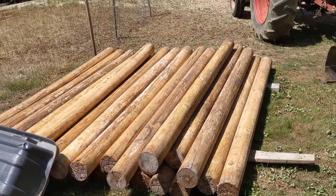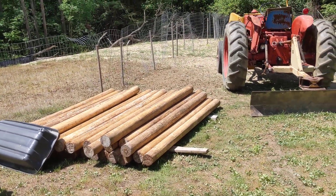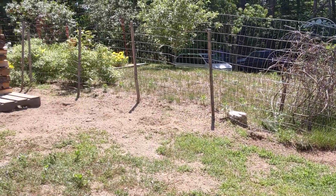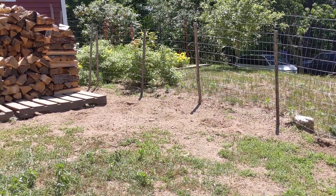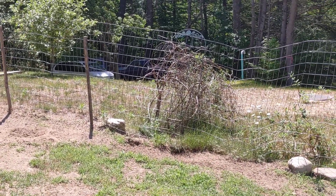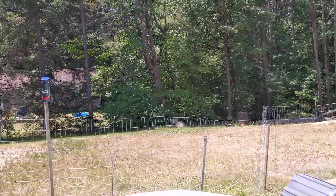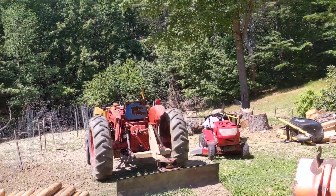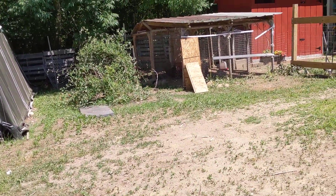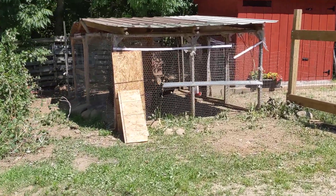Last weekend we said to each other that hopefully this weekend we can start working on this fence. We have to get those fence posts in and build this fence up. And here it is Saturday, 11:30 in the morning and Eric's working, so I'm not sure if we'll get to that today. But hopefully, because we need to extend the chickens' run.